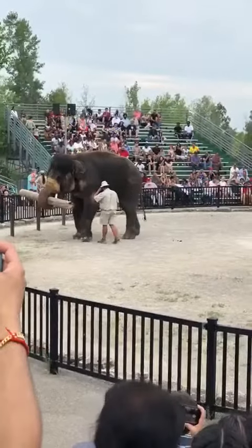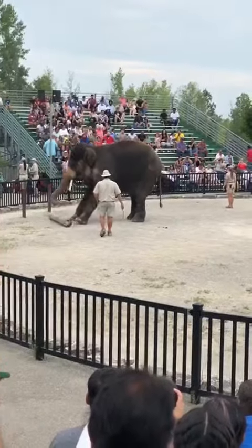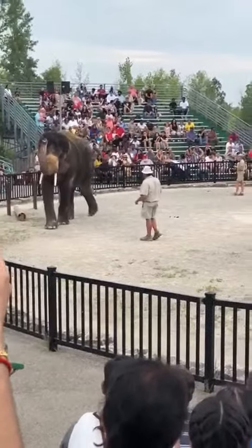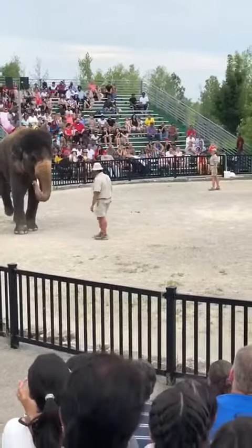Elephant tusks are made of ivory, and this is extremely valuable. In fact, in recent years, the price of ivory has almost tripled. And as a result, close to 100 elephants are killed every single day in Africa for their ivory tusks. Recall that in the African species, both males and females have tusks.